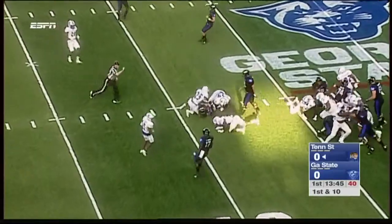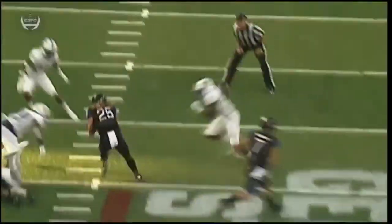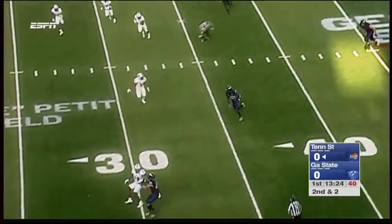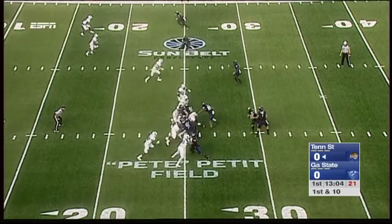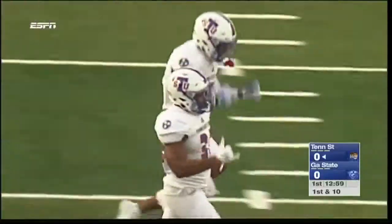Neal gets the first carry of the ballgame. Kyler Neal — athletic — and that offensive line has been challenged to run the football. Manning takes to the air right across the middle, Boyd with the catch, and Boyd down to the 25. Penny Hart — they have a lot of great receivers. Neal fumbles the ball, recovered by Tennessee State.